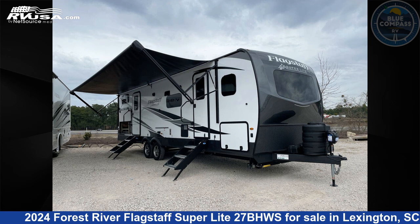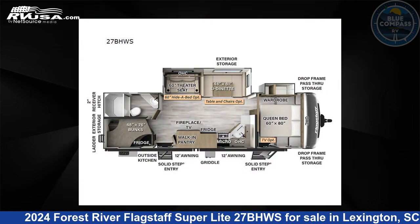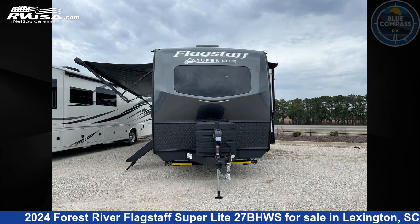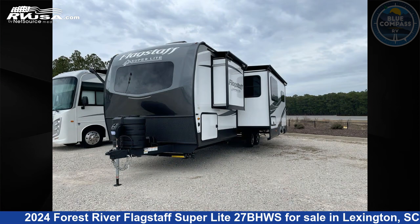This 2024 Forest River Flagstaff Superlight 27BHWS is a travel trailer RV. It is located in Lexington, South Carolina, 29072, and is offered for sale by Blue Compass RV Columbia.